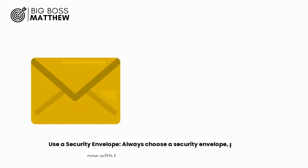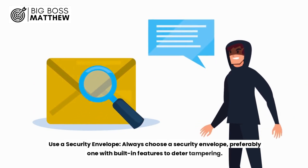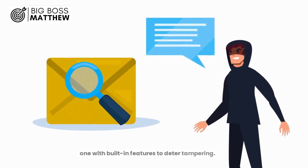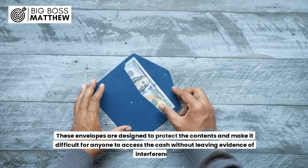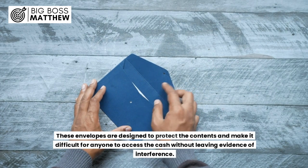1. Use a security envelope. Always choose a security envelope, preferably one with built-in features to deter tampering. These envelopes are designed to protect the contents and make it difficult for anyone to access the cash without leaving evidence of interference.